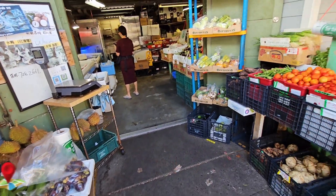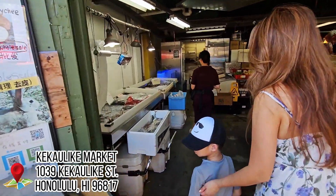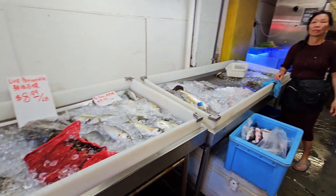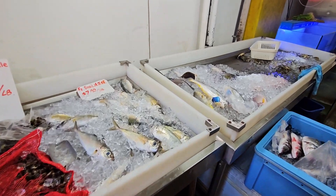This market right here is called Kekaulike Market and it's got a lot of fresh seafood inside, as well as vegetables and fruits, so you can take a look around and see if there's anything interesting.